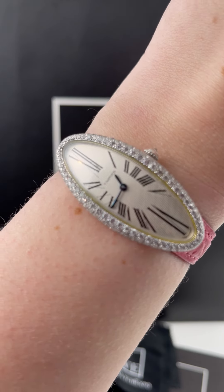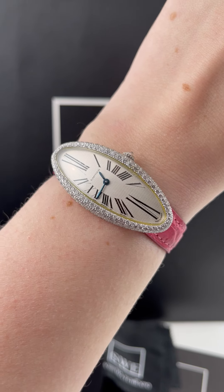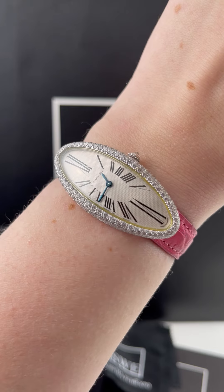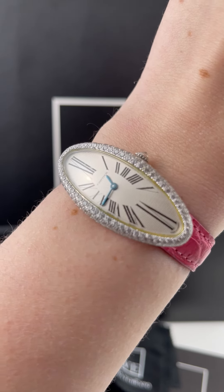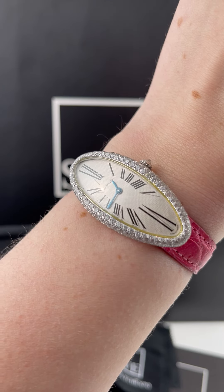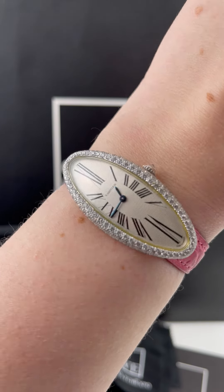It's got the very traditional Cartier Roman numerals, which to me is like the only traditional thing about it, but they are the traditional Cartier Roman numerals — just elongated on the top and the bottom, and they look really cool. It also has the traditional Cartier blue steeled hands, which I love. It's a Cartier staple. I think it's a really iconic feature of the brand, so I always like to see that.